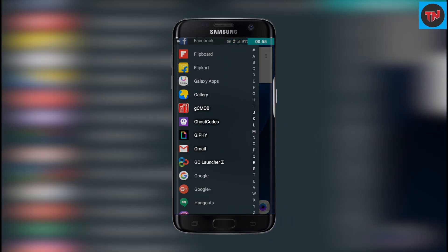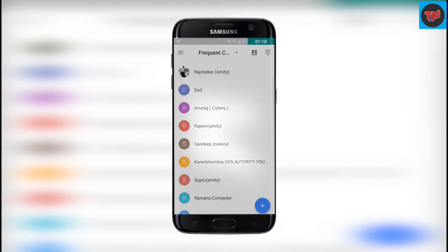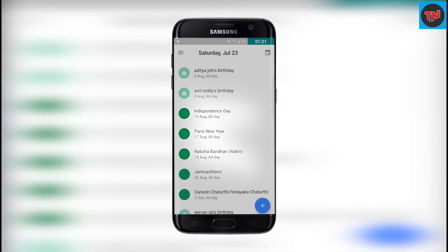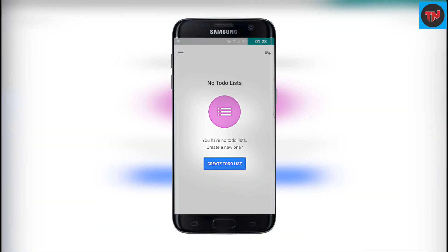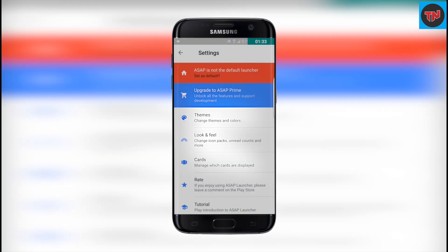This acts like an app drawer for the launcher, and swiping left and right on your home screen, you will be able to find cards which are contacts, weather, calendar and to-do list. And the launcher settings will help you to customize more in this launcher.